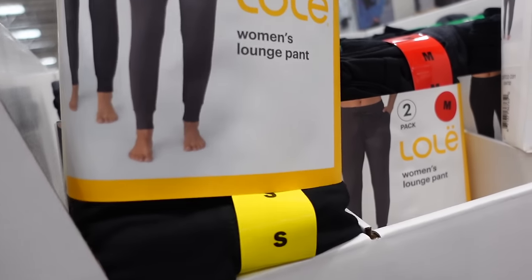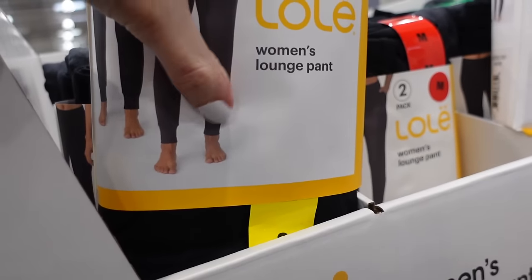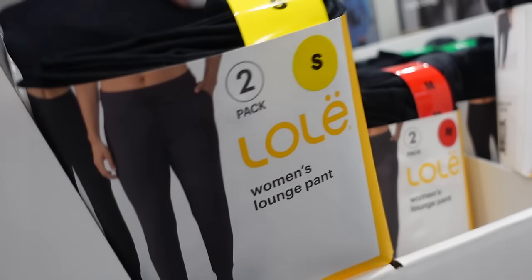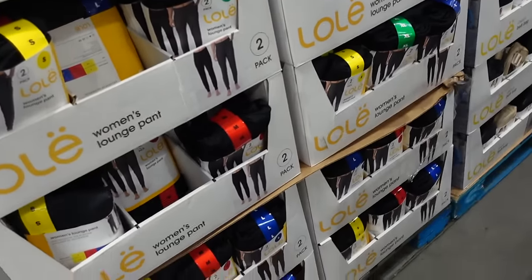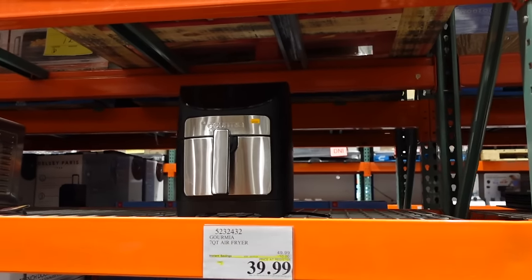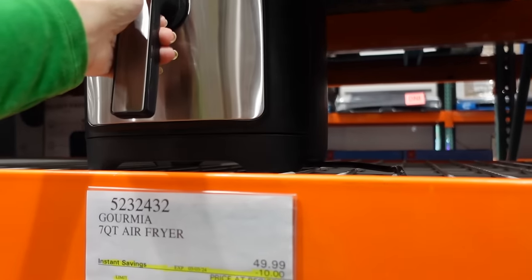A pack of lounge pants from Lowly — super soft and stretchy with an elastic waistband, side pocket, and jogger bottom in black and gray — two pairs for $18.99. Also, the air fryer is on sale until March 3rd — a seven-quart down to $39.99, a really good price.